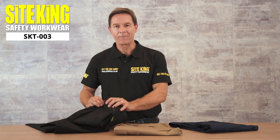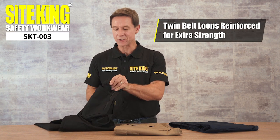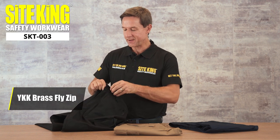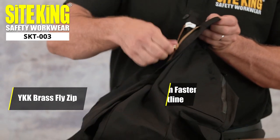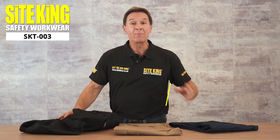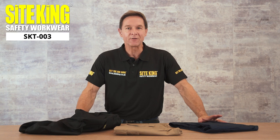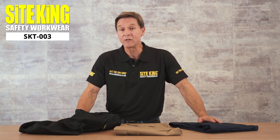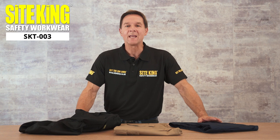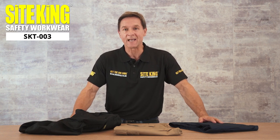These tough work trousers feature reinforced wide twin belt loops and also a YKK zip fly and button fastening. These premium trousers are perfect for carrying essentials. The SiteKing SKT003 range is designed to increase productivity at work, and the extra storage enables the wearer to carry small tools and other essentials for easy access.